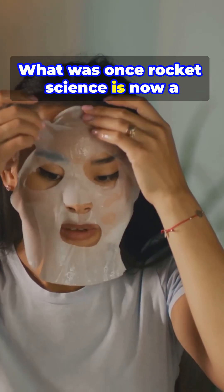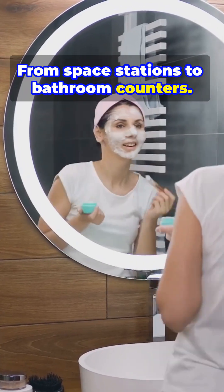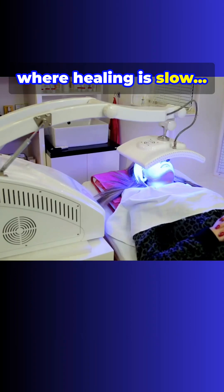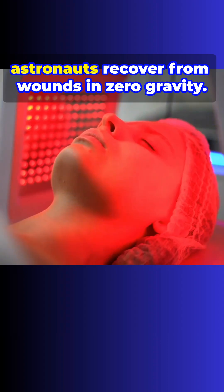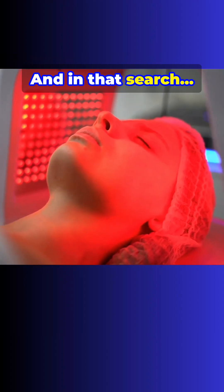What was once rocket science is now a skincare ritual. From space stations to bathroom counters, light became skincare. It all began in space, where healing is slow and time is precious. NASA was searching for a way to help astronauts recover from wounds in zero gravity, and in that search they discovered light — not just any light.